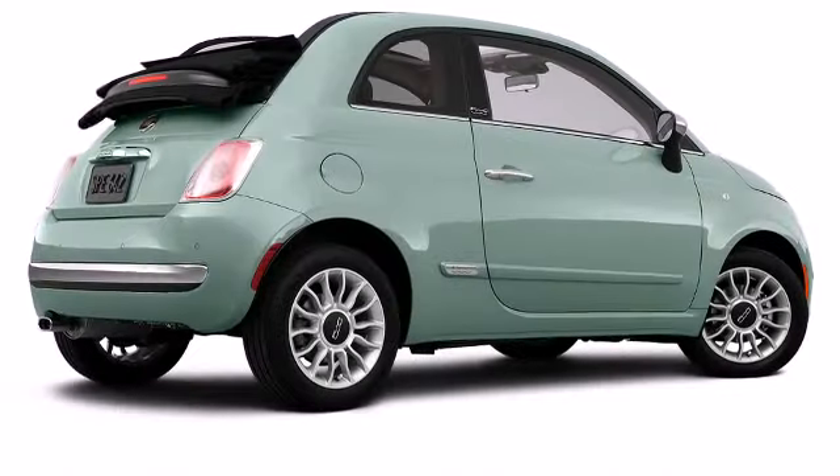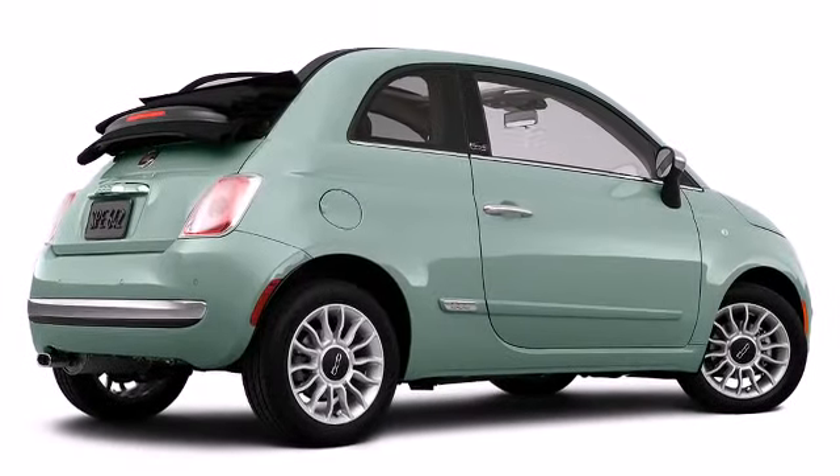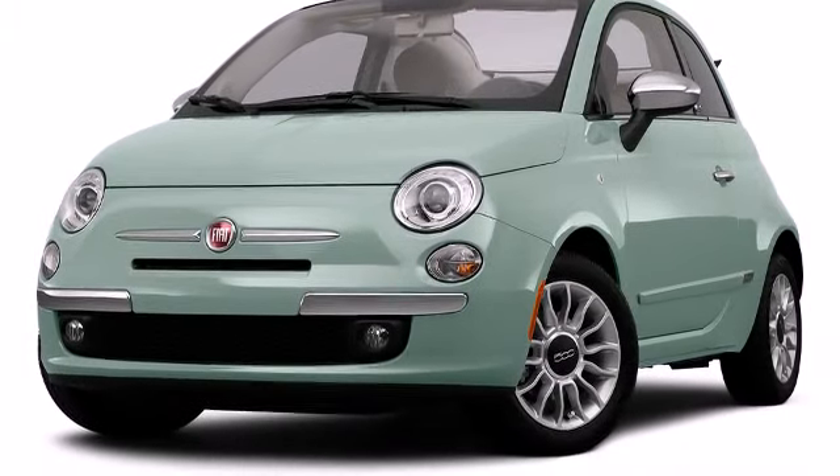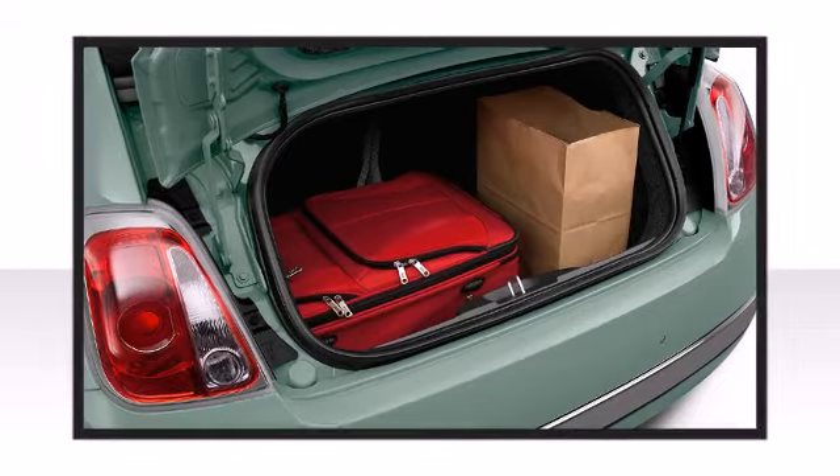It all starts at the exterior. 15-inch wheels fill the fenders with prominence. The convertible top is fully retractable to speeds up to 50 miles per hour.